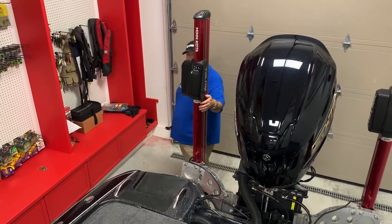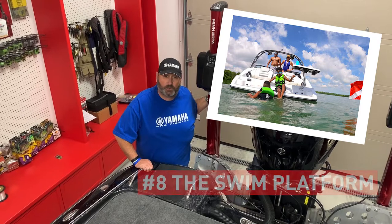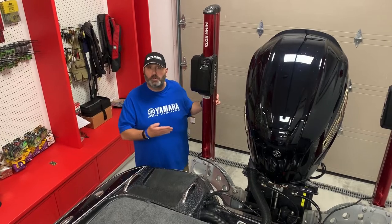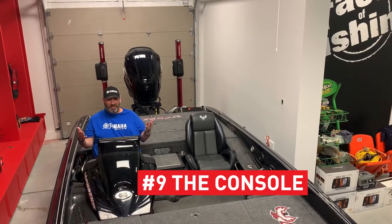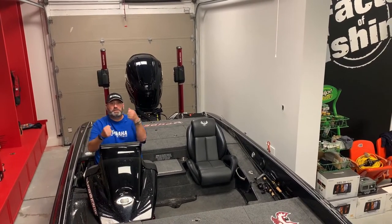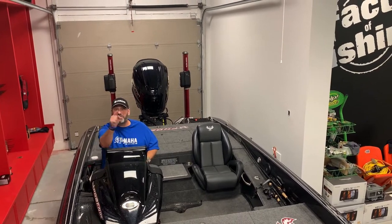Number eight: the swim platform. Obviously, this is a serious competition fishing vessel, so I do not have a swim platform. But basically, it is a structure connected to the back of your boat to help you get out of the water — that is your swim platform. Number nine: the console, or as really big boat owners call it, the helm. It is basically the area where you steer and control the boat. If you've got this seat, you're the captain.